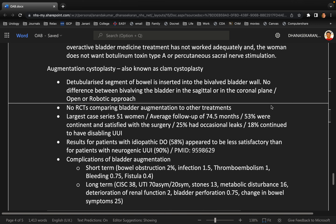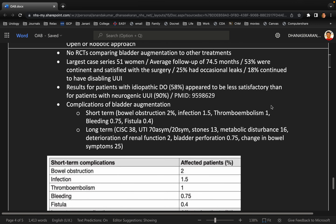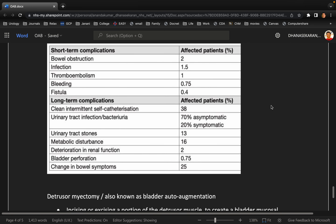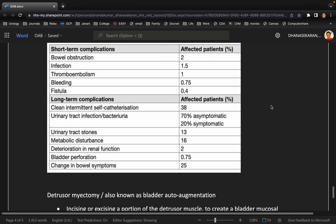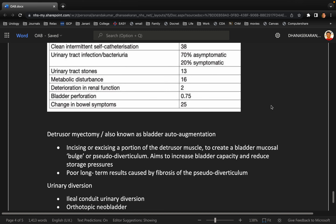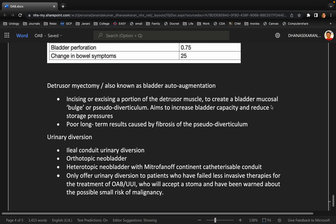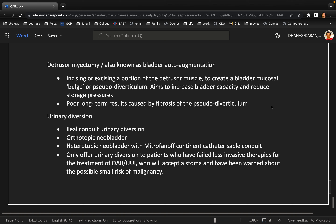Regarding augmentation cystoplasty — also known as clam cystoplasty — when explaining complications you can divide them into short-term and long-term. Short-term: bowel obstruction, infection, thromboembolism, bleeding, fistula. Long-term: UTI, stones, change in bowel symptoms, sometimes bladder perforation, and renal dysfunction because renal metabolites will be reabsorbed by the bowel segment. You should also bring in detrusor myomectomy — even though it's not performed frequently, you can mention it involves incising or excising a portion of the detrusor muscle, though nowadays it's not widely practiced. Regarding urinary diversion, there are multiple types: ileal conduit, orthotopic neobladder, heterotopic neobladder with Mitrofanoff continent diversion — you should offer multiple options rather than just ileal conduit.